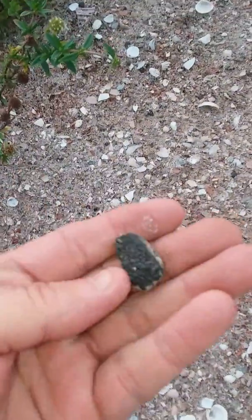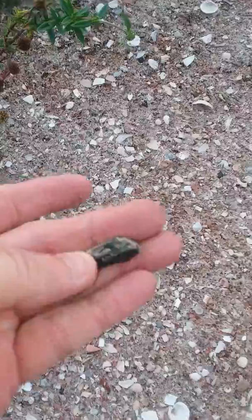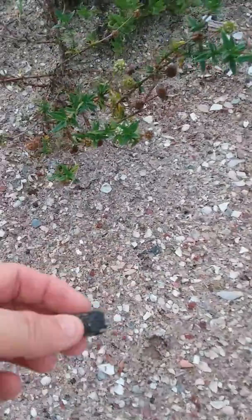I also wanted to show there are tons of bone pieces. This is prehistoric bone, petrified into a black rock — it's pretty heavy. There are lots of petrified pieces of bone everywhere. Some of it might be broken, ground-up shark teeth, but some of them are actual bone, like parts of bone.